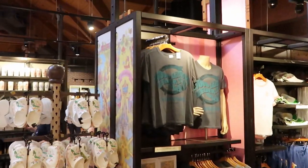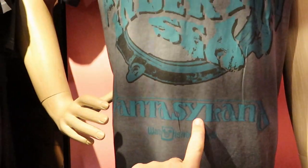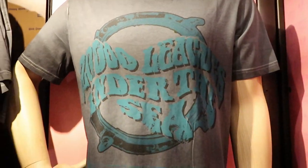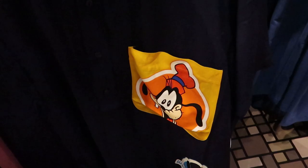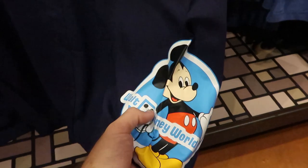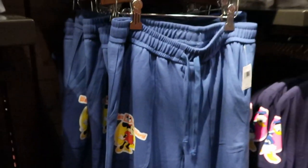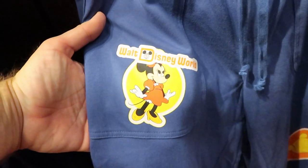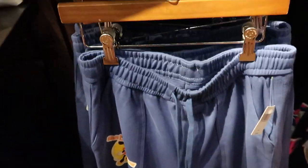Check out this 20,000 Leagues Under the Sea t-shirt from Fantasyland — $36.99. And how awesome is this 50th anniversary vault collection men's shirt? $59.99. Check out Goofy on the ginormous pocket, Mickey on the front, and Donald Duck on the sleeve. They also have some nifty pants — Minnie Mouse wearing a cute dress, Pooh Bear down the pant leg, and Mickey Mouse. These sweatpants are $49.99 a piece.